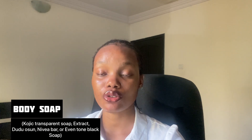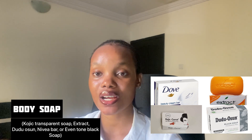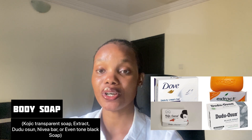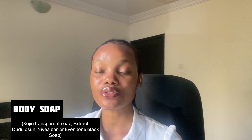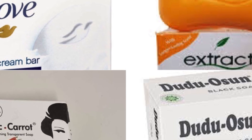Now that we're done with face products, let's move to body products. We're going to start with body soap. If you want a lightening and brightening soap that's not too expensive but delivers great results, especially if you suffer from hyperpigmentation, you can settle for the Kojic transparent soap — it has amazing reviews. If you don't like using one soap on your body, you can also buy a Dove bar so you don't have too strong a lightening soap drying out your skin.